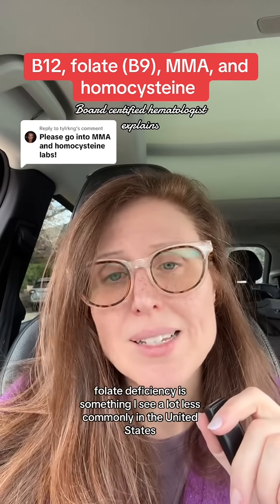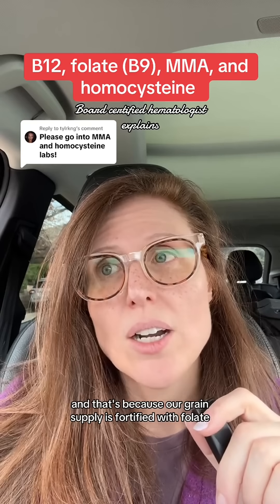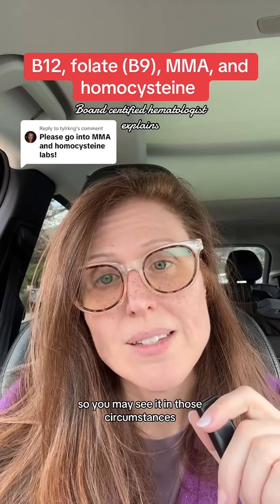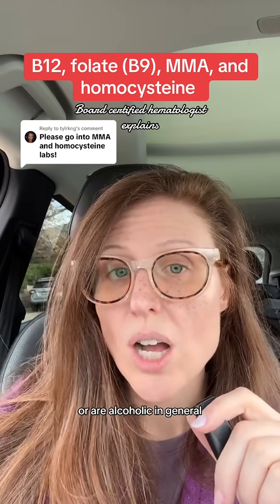Folate deficiency is something I see a lot less commonly in the United States, and that's because our grain supply is fortified with folate. There are going to be certain conditions and certain medications that put you at risk for folate deficiency, so you may see it in those circumstances. I also see it in folks that have extreme dietary restrictions or are alcoholic.